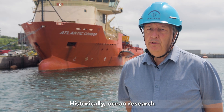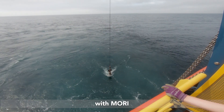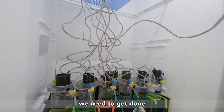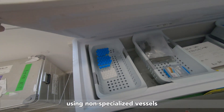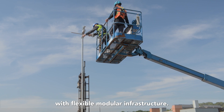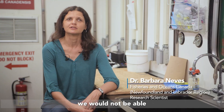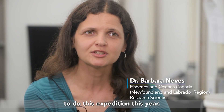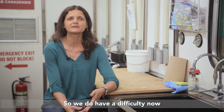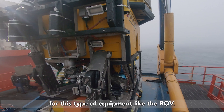Historically, ocean research has been done from customized specialized vessels. With MORI, we'll be able to get a large amount of the work we need done using non-specialized vessels suitably equipped with flexible modular infrastructure. Honestly, if we did not have this, we would not be able to do this expedition this year — maybe not next year. We do have the difficulty of having access to ships, but also having availability for this type of equipment.